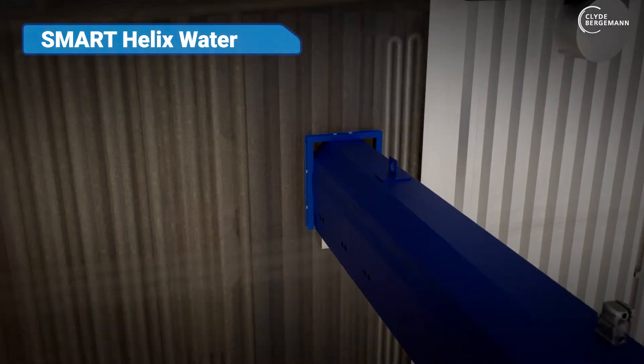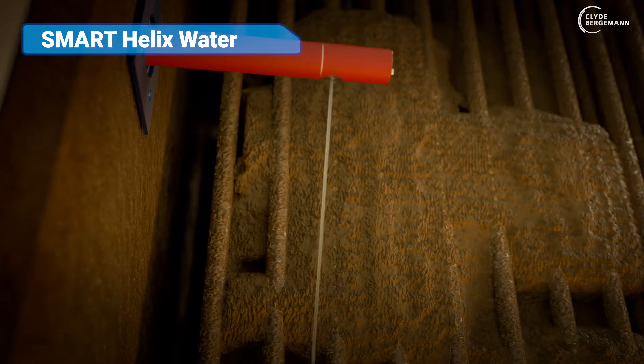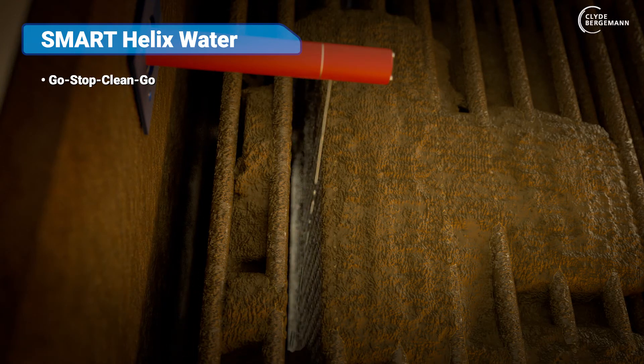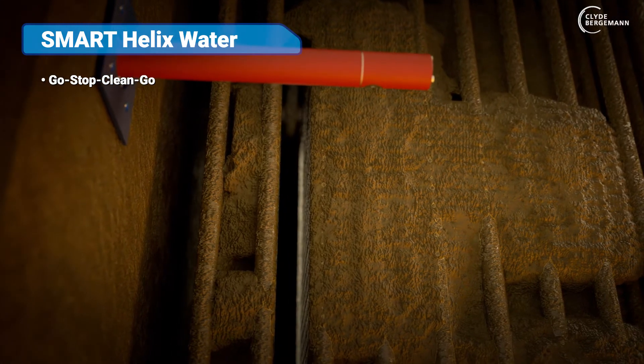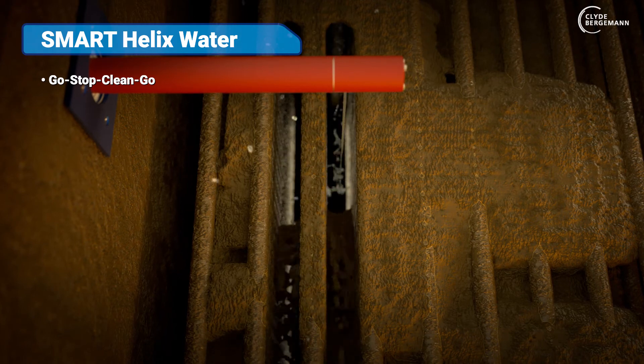Smart Helix Water — the solution for intensive cleaning without thermal stress on the heat exchanger tubes. In Go-Stop Clean-Go mode, the precise positioning of the nozzle and activation of the water jet reduces the amount of water to a minimum and adapts the cleaning intensity.